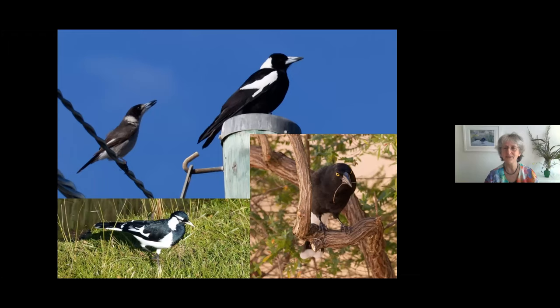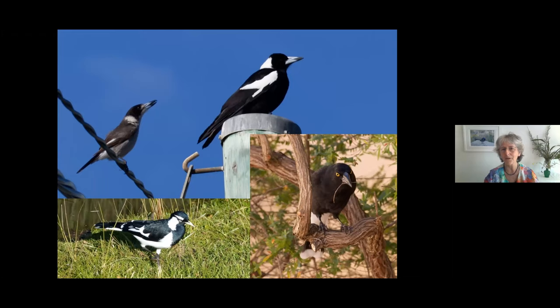Even our many black and white birds can absolutely amaze us with their beautiful calls. On the top right we've got the magpie with the white on the back of the neck, and the similar-sized currawong on the right with the yellow eye — it's just picking up a stick, actually in my garden a few weeks ago.